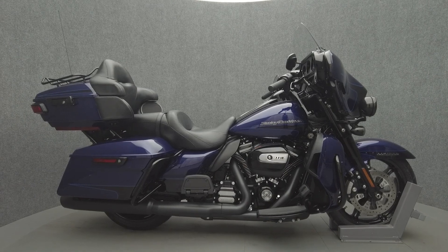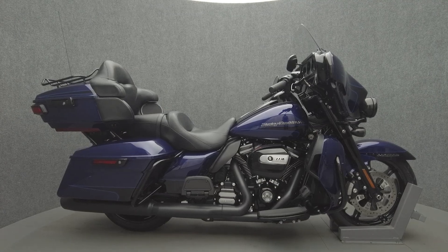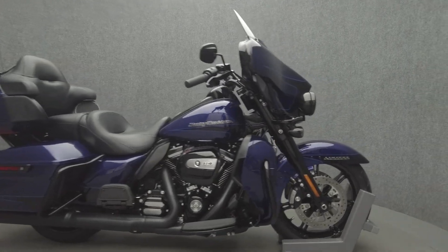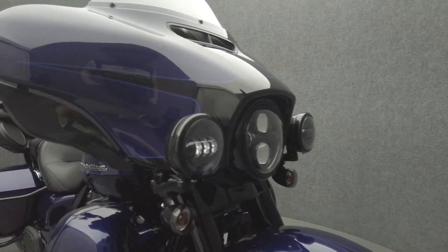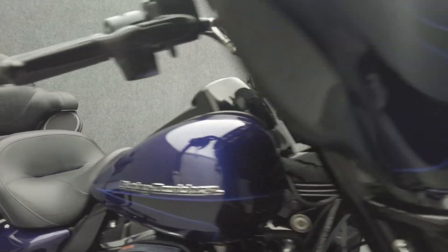Hey everyone, this is Keegan from National Power Sports. This 2020 Harley-Davidson Electra Glide Ultra Limited with 2,739 miles passes New Hampshire state inspection and runs well. It comes equipped with ABS, cruise control, navigation, a multifunction four-speaker audio system, and has been upgraded with Legend rear shocks.